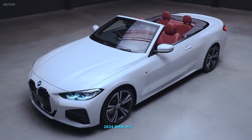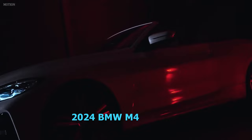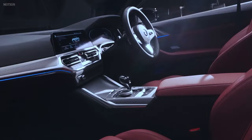2024 BMW 4 Series. Positives: fun to drive in any configuration, luxurious interior design and materials, spacious trunk holds plenty for long weekends. Considerations: adults will feel cramped in the rear seats, adaptive cruise control is still optional.